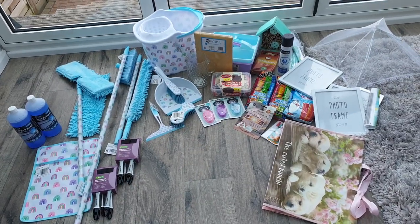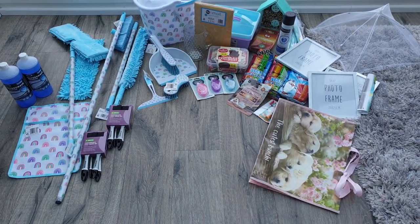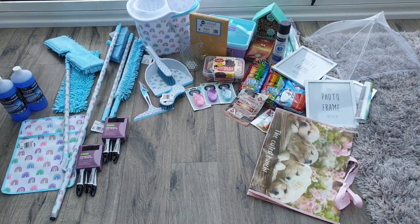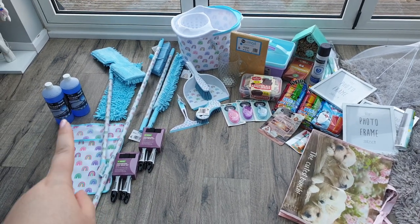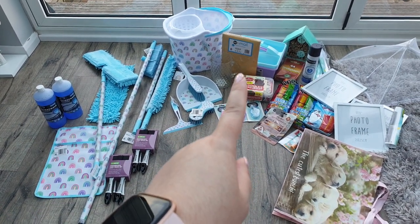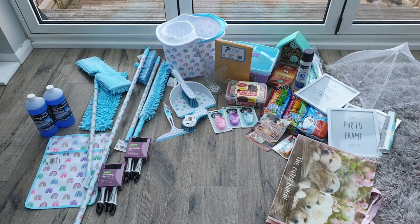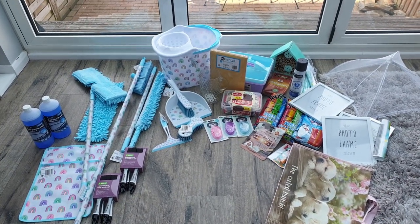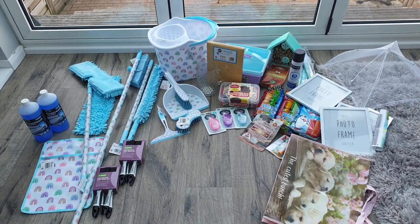Hi everyone and welcome back to my channel. I hope you are all well. It looks like it might be a sunny day today, which is really exciting. I have a Poundland haul to share with you — I went in for screen wash, bubble mailers, and hairspray, and this is what I left with. There were a few things I realized I needed as I walked around, and a few things I was massively tempted by.